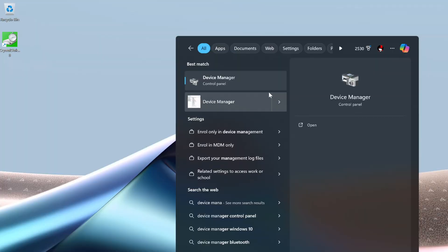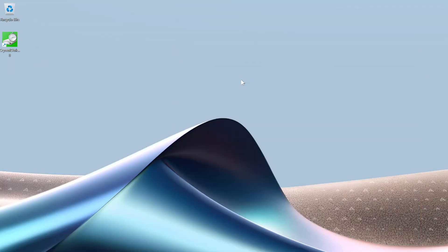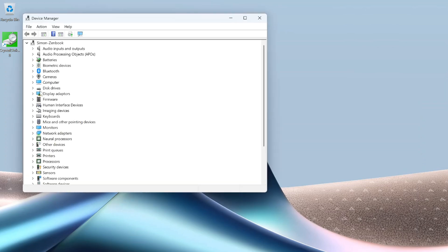So what we're going to do is start by typing Device Manager into the search bar in Windows, and then we're going to open that application. Then we're going to select the Bluetooth dropdown.